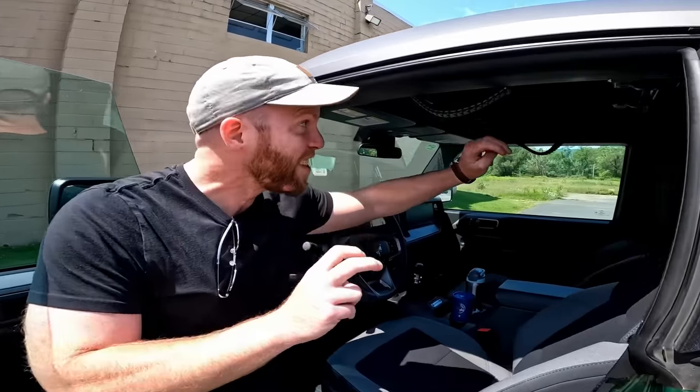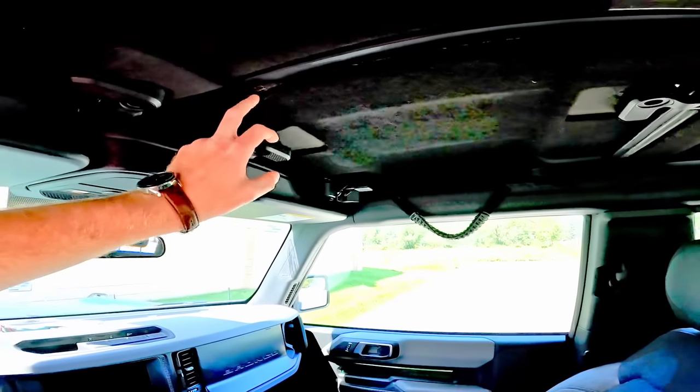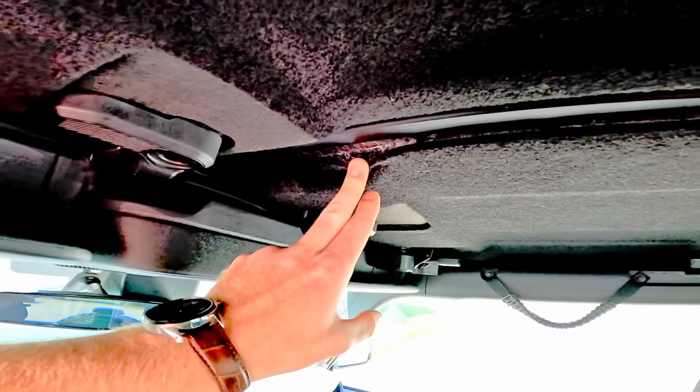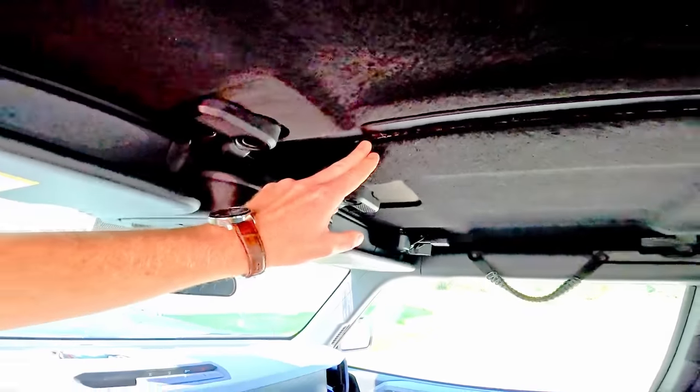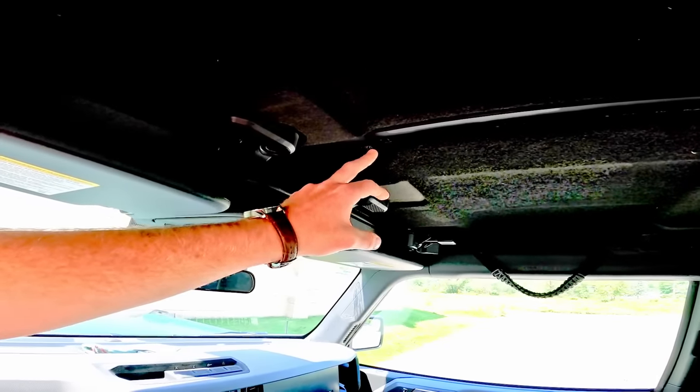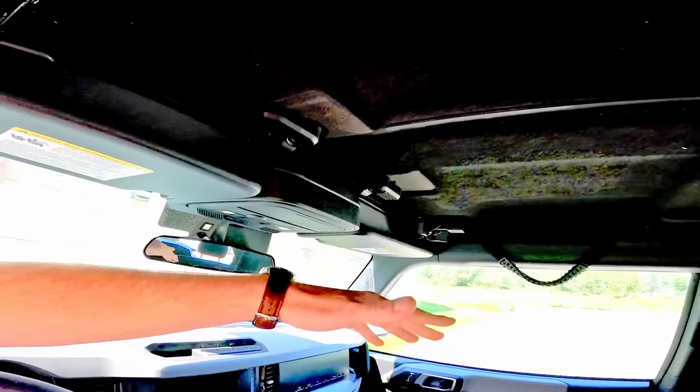The sound deadening headliner is just a piece of junk — it's already peeling up. The car was built in March, has 5,500 miles on it now. It's new and it's already peeling. This is Ford. This is a flagship product, and this is what we get.